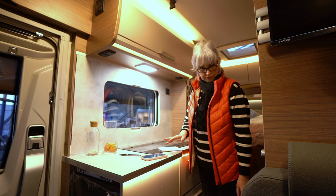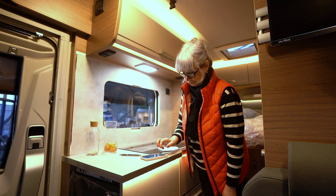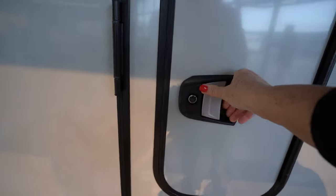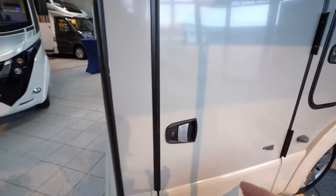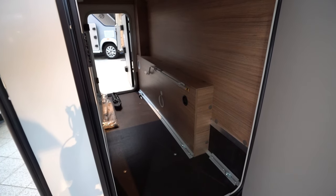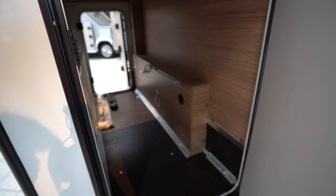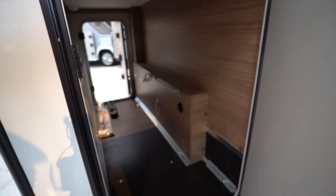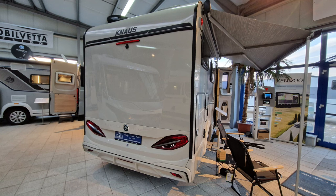Jetzt gehe ich mit euch nochmal raus und zeige euch die Garage von dem Auto, die ist nämlich nicht zu verkennen. Hier kommt die Gasflasche rein und sogar dieses kleine Auto hat eine große Garage. Ich habe die hintere Tür aufgemacht, damit man besseres Licht hat. Für so ein kleines Auto eine ordentliche Garage – das finde ich super. Das ist der Knaus Toraven Vensation 500 MQ.